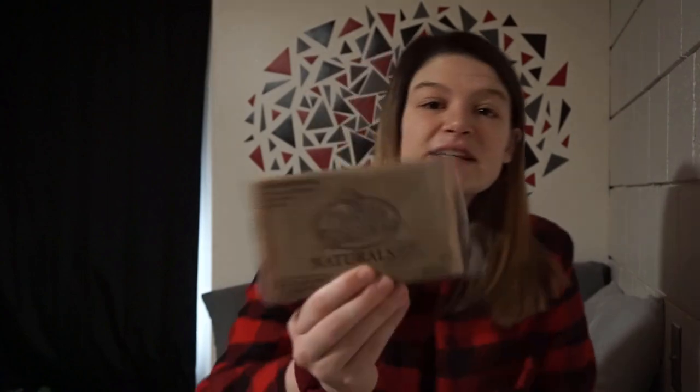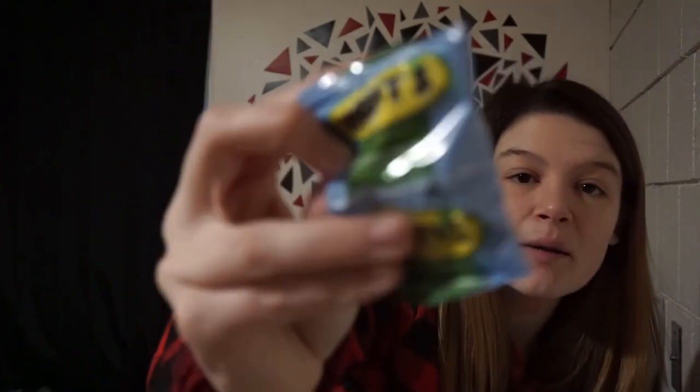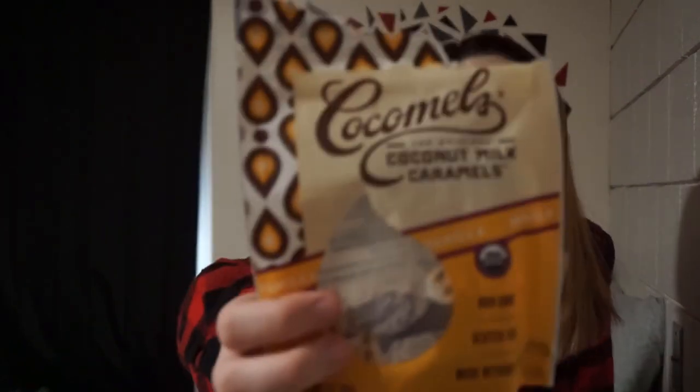If you have a specific question about where a product came from, let me know in the comments below and I can ask my mom and get back to you. This is one of the only brands of popcorn I can have — it's Orville Redenbacher's Naturals, which basically means it doesn't have butter in it, which is what I needed. This is a good fruit snack option — Mott's — you can get those pretty much anywhere. My mom also found these called Cocoa Mel's, the original coconut milk caramels. I think they're from the Hy-Vee Health Market, and they're really good.